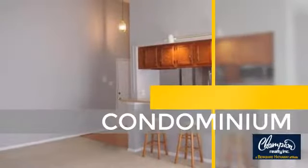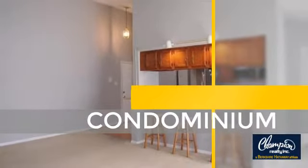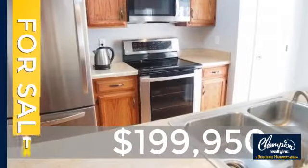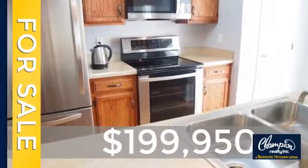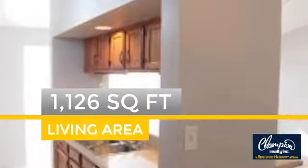This condominium is a great choice for those who want the privacy and easy maintenance of condo living. Currently listed at just under $200,000, this property was built in 1988 and features over 1,100 square feet of space.